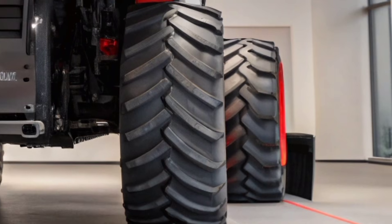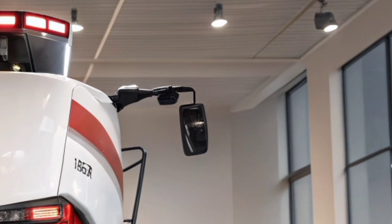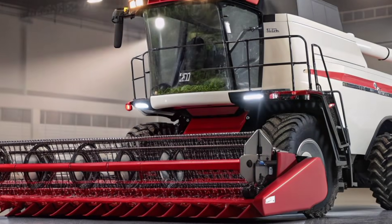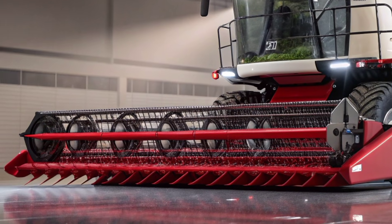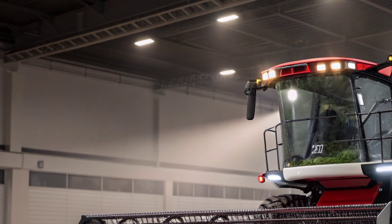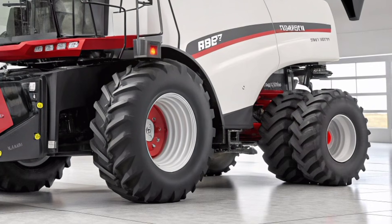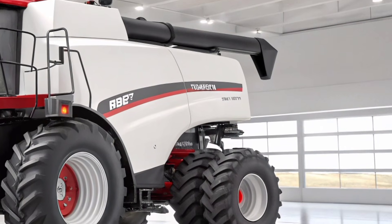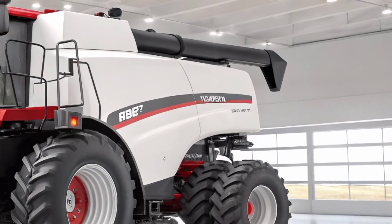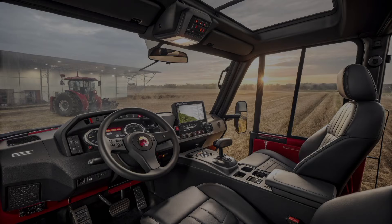Beneath this exterior is a performance setup that shows why Case IH is trusted by professionals. The AF11 is powered by a next-generation engine delivering well over 700 horsepower, giving it the muscle to handle the largest and toughest harvesting operations. The engineering team has built an advanced fuel management system that optimizes performance while reducing consumption, giving farmers more productivity per liter of fuel. The threshing and separating system has been redesigned with the latest Case IH Axial Flow technology, ensuring that grain quality is preserved while minimizing crop loss — especially important for high-value crops where every grain counts.